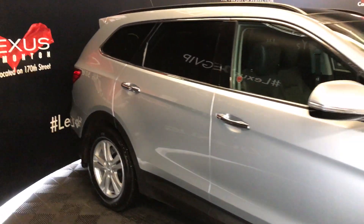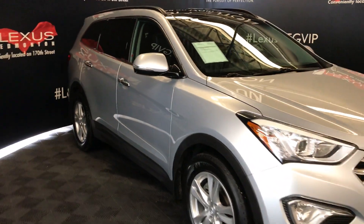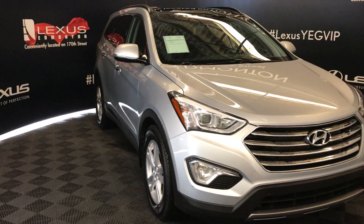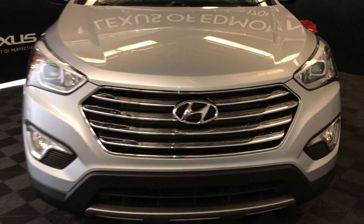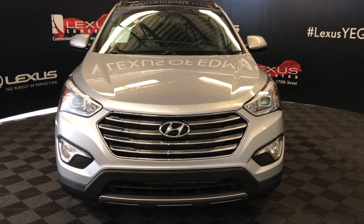Integrated turn signal lights on your side mirrors so you can fold them shut, daytime running lights, fog lights, engine block heater, and so much more. So come on down to Lexus of Edmonton and check out all of our pre-owned inventory.